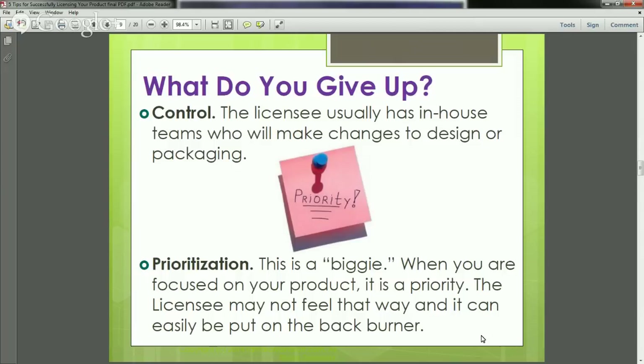Prioritization is a big deal. When you are the inventor, your product is your priority — you're focused on it, dreaming about it, thinking about it night and day. When you license to another manufacturer, your product is just one small part of their bigger system. I've heard this again and again: your product is not on the forefront of their mind and can be pushed to the back burner, even when you thought they were going to be really fast and active about getting it out there.